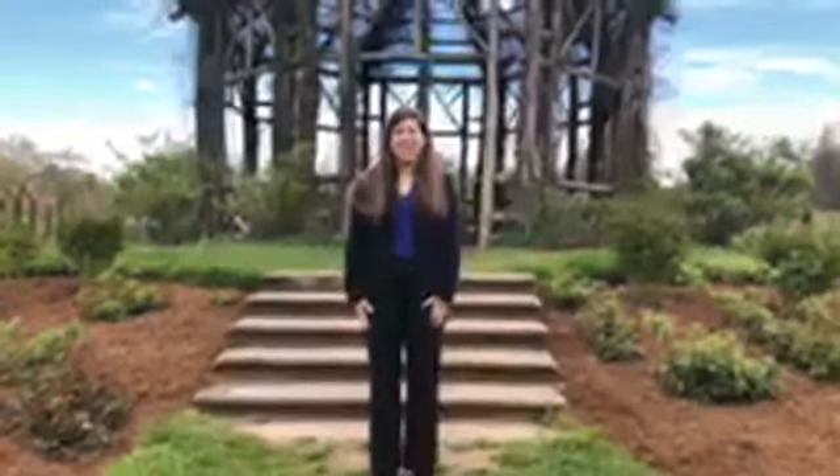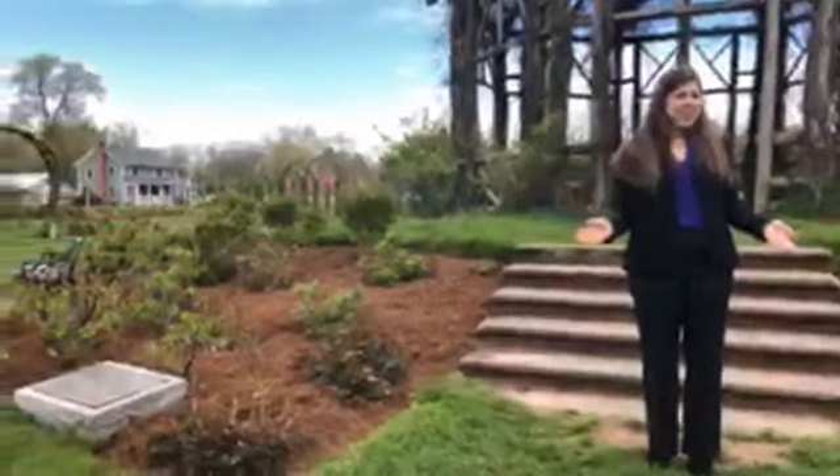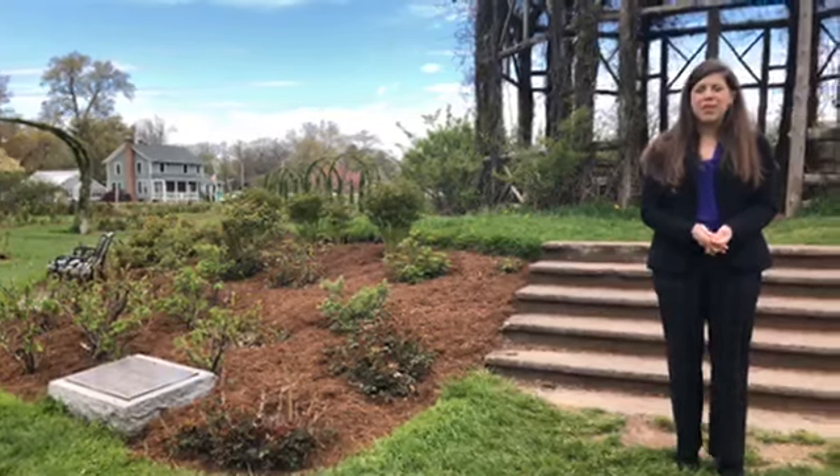Hi, my name is Jennifer Matos. I'm the Executive Director of the Noah Webster House and West Hartford Historical Society. Welcome to the sixth edition of our armchair tour of West Hartford history. You might already have a guess of where I'm standing today. You can see some of the gardens around me — and where else could I be but our beautiful Elizabeth Park.